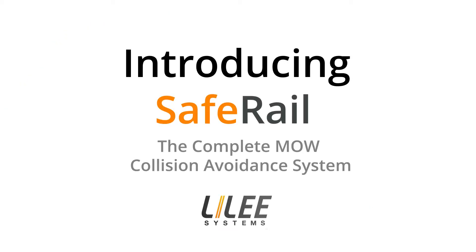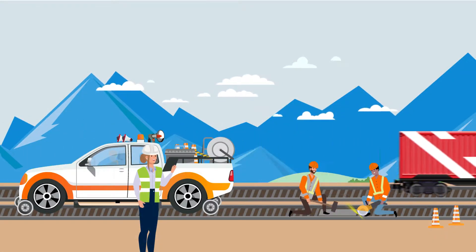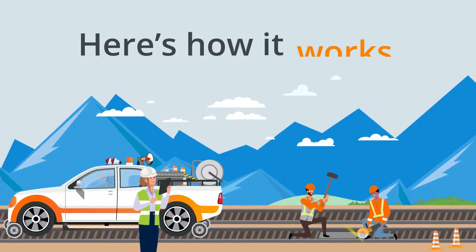Introducing SafeRail, a complete collision avoidance system with Work Zone Limits Authority compliance for maintenance of way vehicles. Here's how it works.